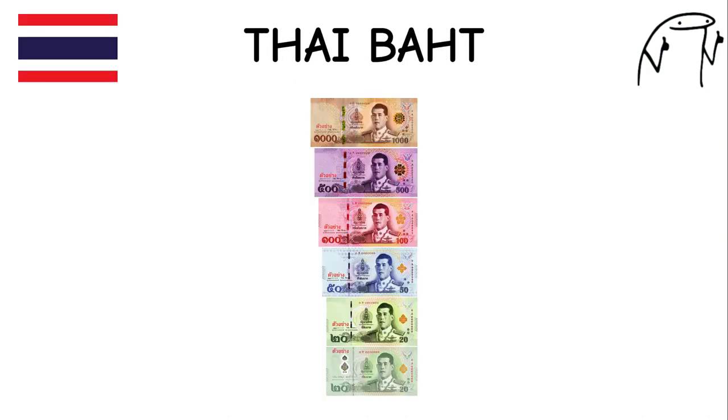Thai Baht. The Thai baht has been in use since the 19th century and is one of the oldest currencies in Asia. Thailand is known for its rich culture, stunning beaches, and delicious cuisine. It features images of notable Thai landmarks and cultural symbols on its banknotes.